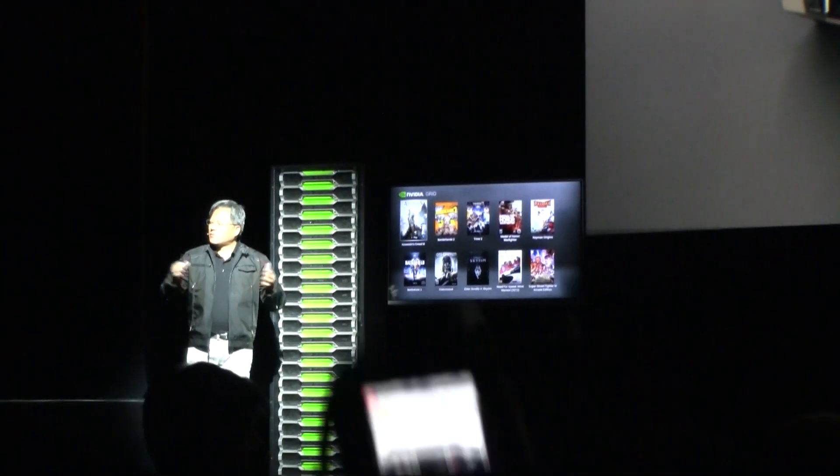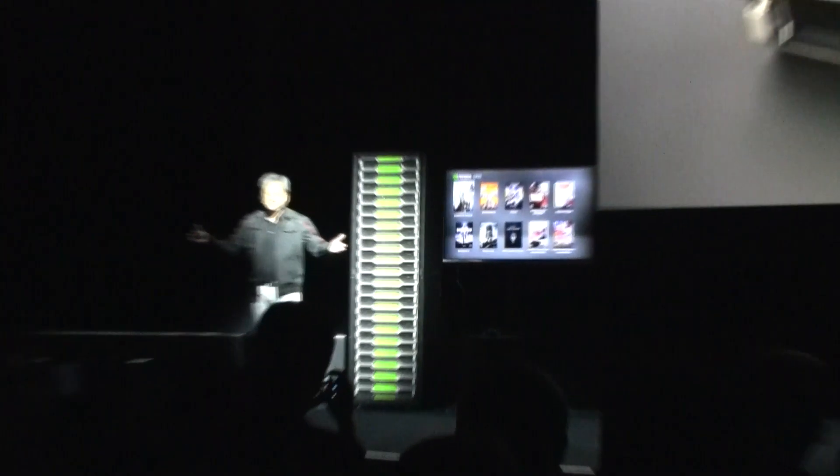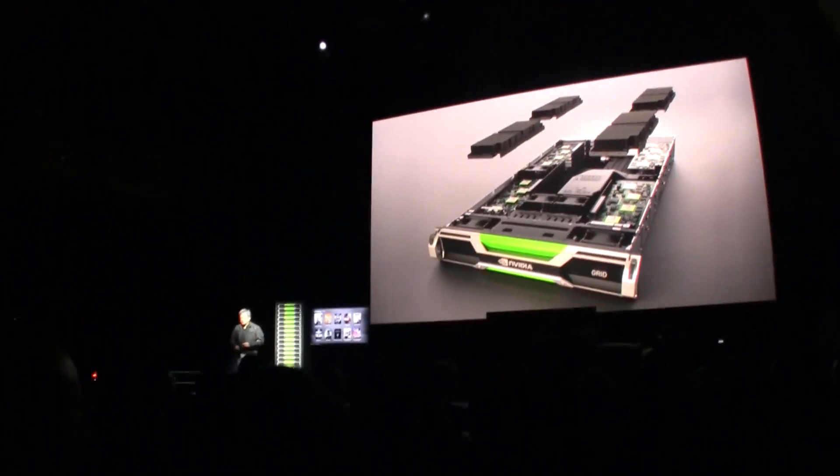Initially, we'll be able to support something along the lines of 24 concurrent users on one computing node. The way to think about that is, today your PC supports one — so we'll be able to support 24 times more concurrent users right off the bat.